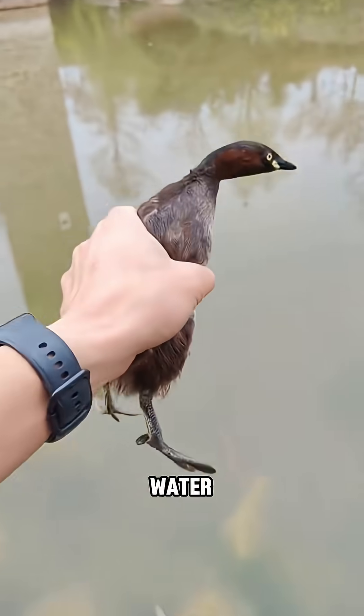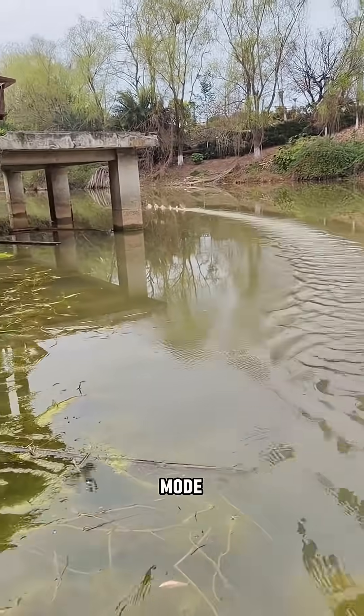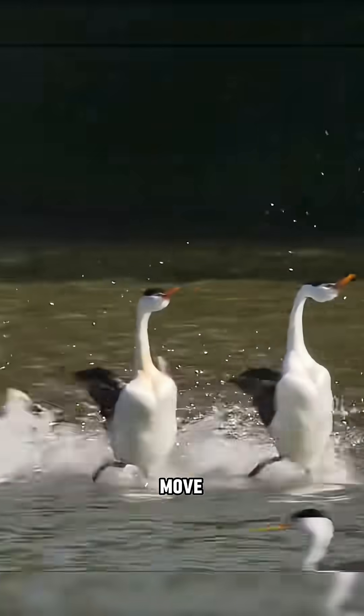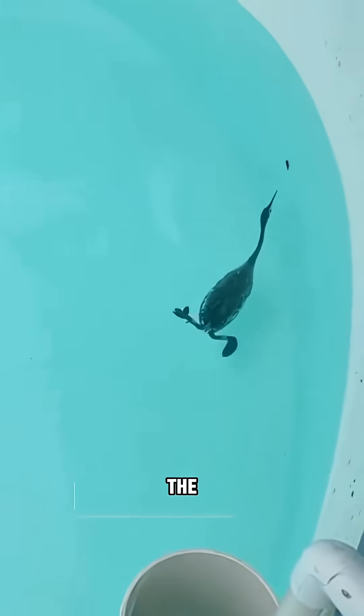The moment this little bird touches the water, it kicks into turbo mode on the surface. That's a hooded grebe. Thanks to the special lobed webbing on its toes, a grebe can move effortlessly both on and under the water.